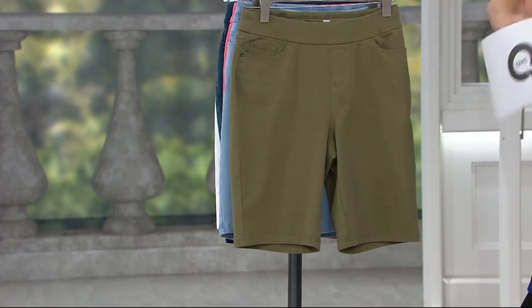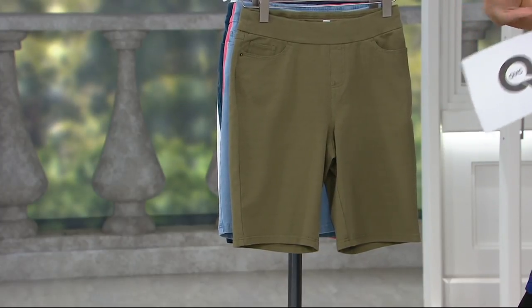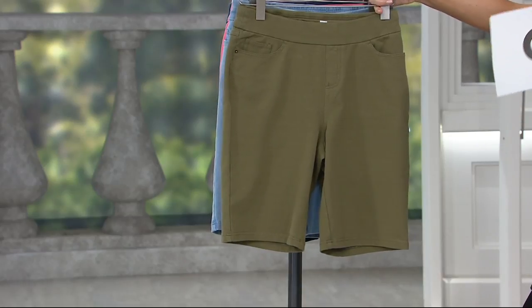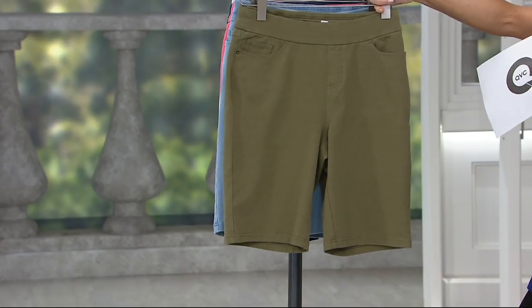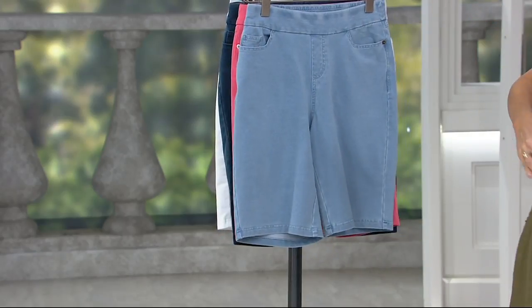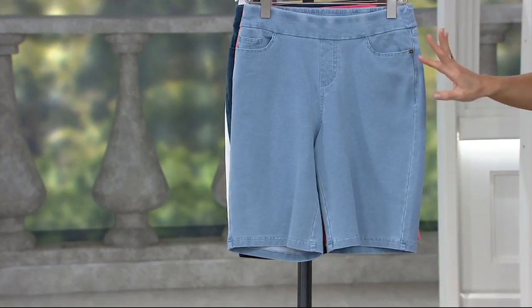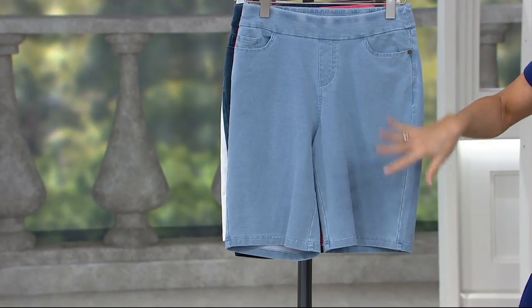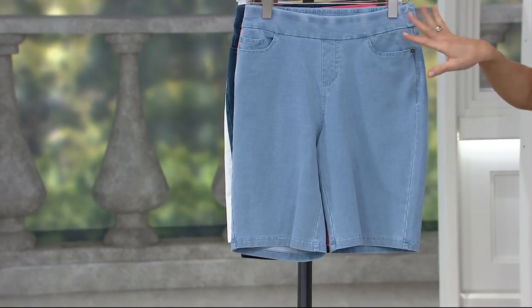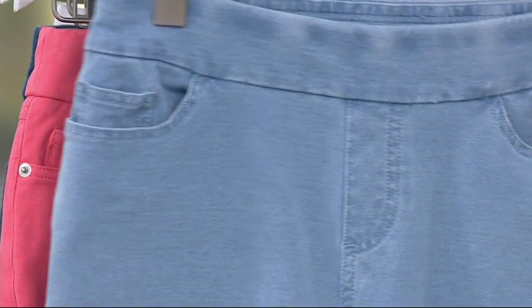Here it is in deep olive — these are numerically sized 2 through 28. I'd tell you to order your true size as you traditionally do numerically, and if you're on the cusp between sizes, size down because there's a lot of stretch here. Here's the bleach wash — this is the one where you say 'denim shorts, I can't do denim shorts, they're too rigid, too stiff.' But again, this is 96% cotton and 4% spandex, so there's great stretch.